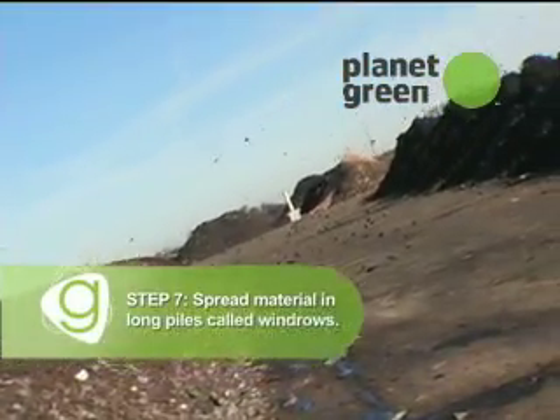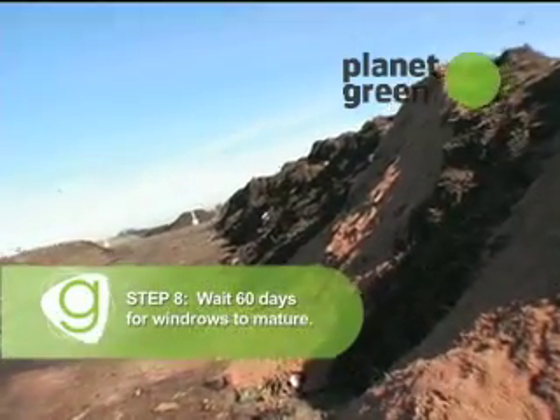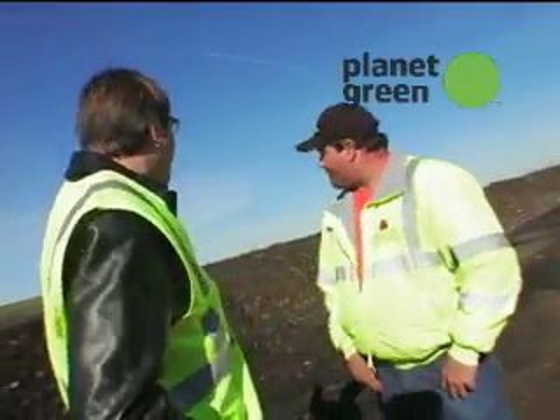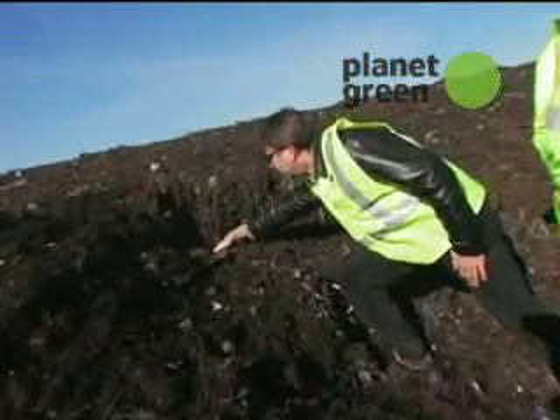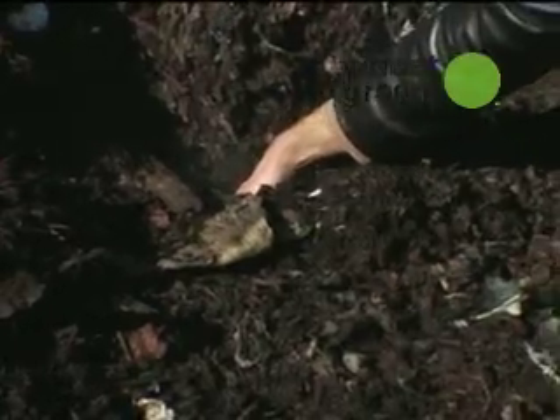From there, we'll take it and put it in our windrow and then turn it in. Every three days, we'll turn it after that. So I noticed these things are all hot and steamy — how hot do you think these piles are right now? Oh, they're probably running at 140. You're not kidding, that is hot. Kind of has a funny smell too. Yeah, it's food waste compost — it's not potpourri.